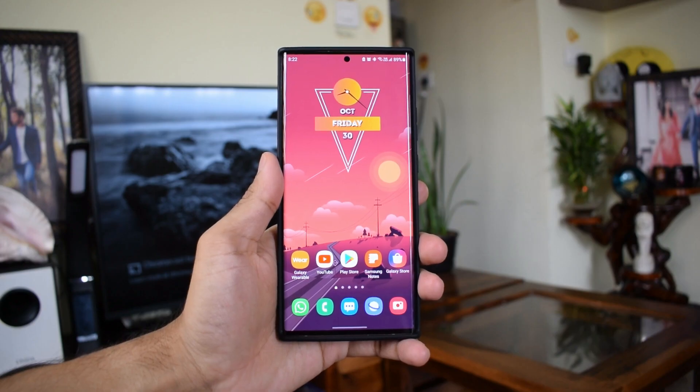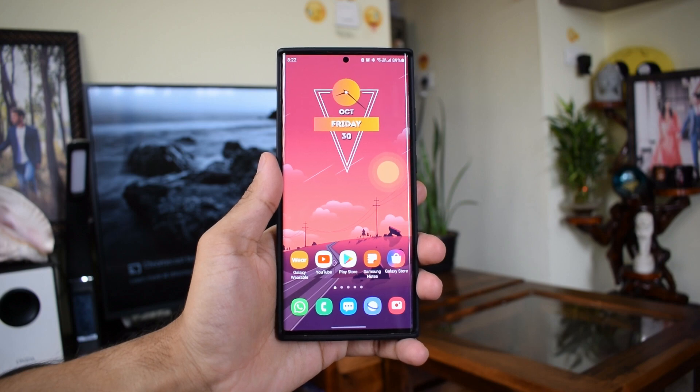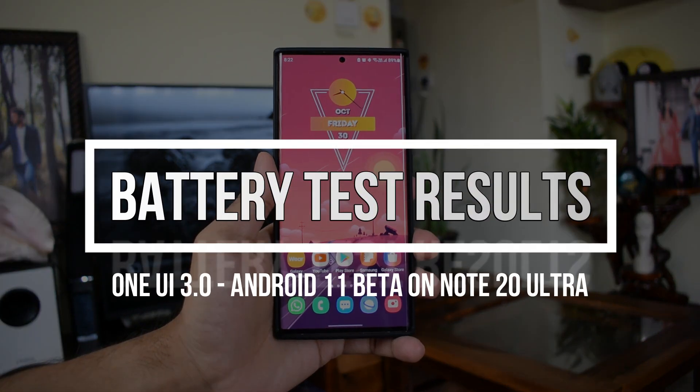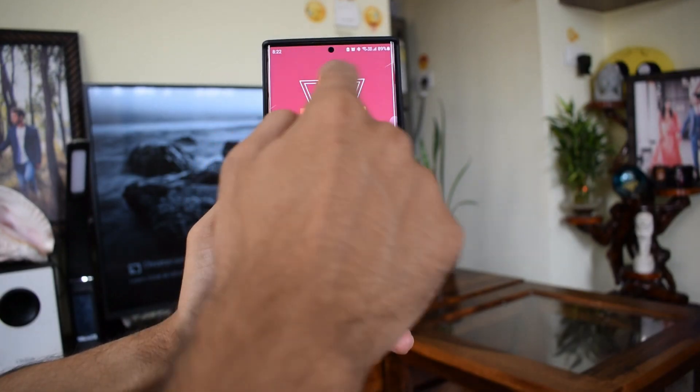This is an important aspect I'm going to share with you guys — the battery test results of the all-new OneUI 3.0 beta running on the Samsung Galaxy Note 20 Ultra.